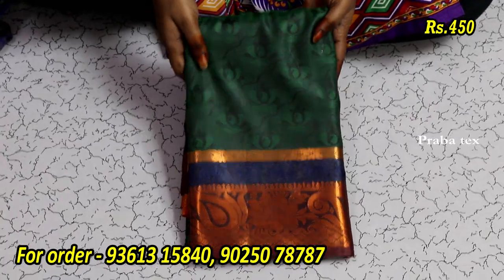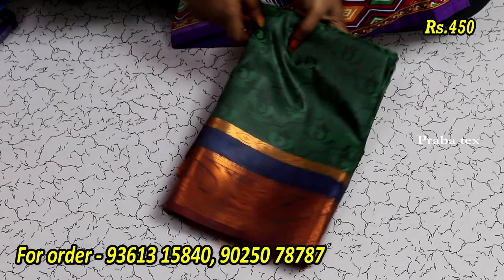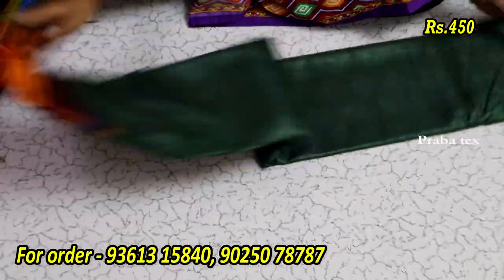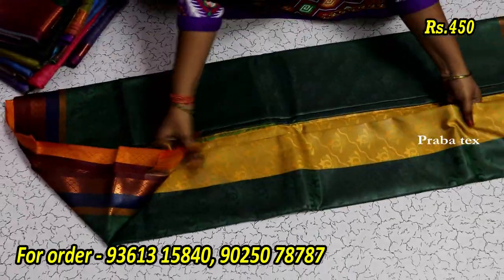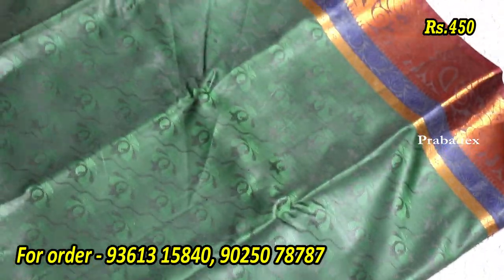We will see that the rate is based on the price of about $450 to $550. This is a dark green color saree. You'll have a mango design.